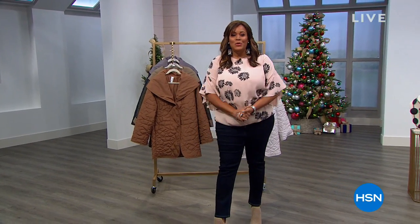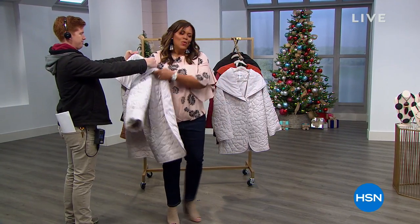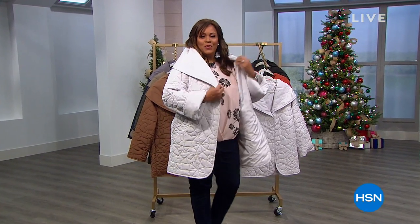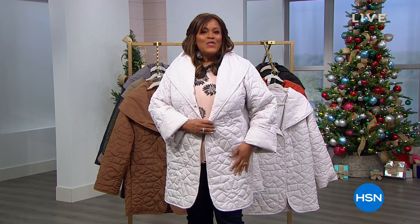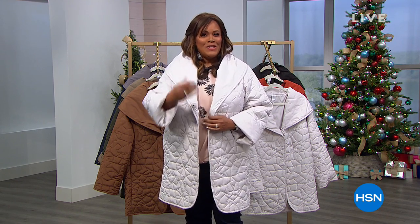Welcome to the fashion hour! I'm going to put on a Marla Gwynn jacket — are you in the market for a puffer coat? This is the graceful way to do it. It has a shawl collar, it's starting to get cold outside, and it's reversible, lightweight, keeps you warm, and it's not like those bulky puffer coats. It's today's special.